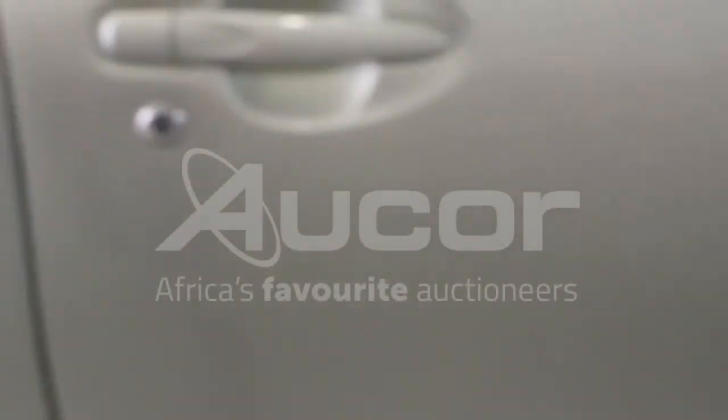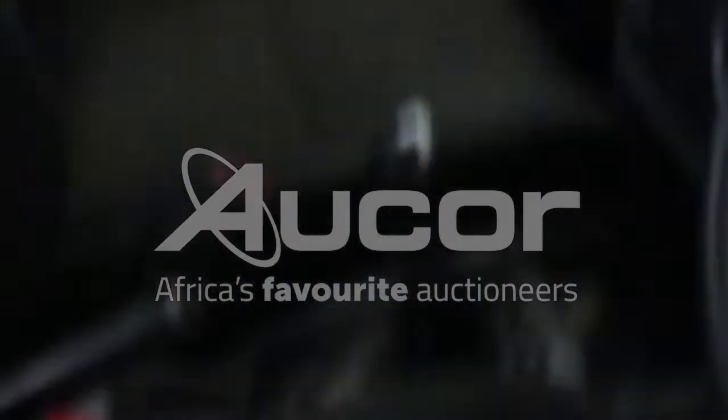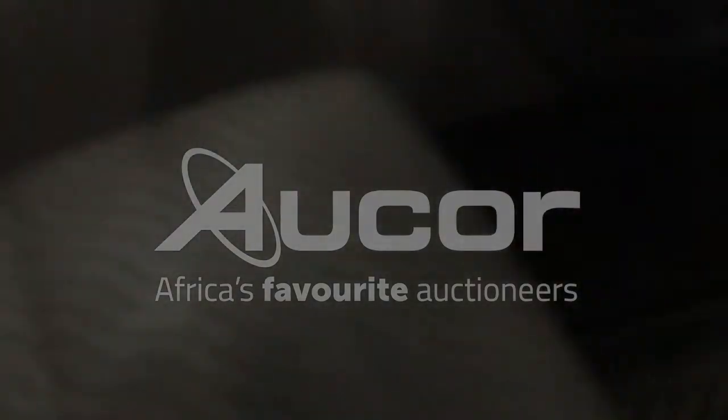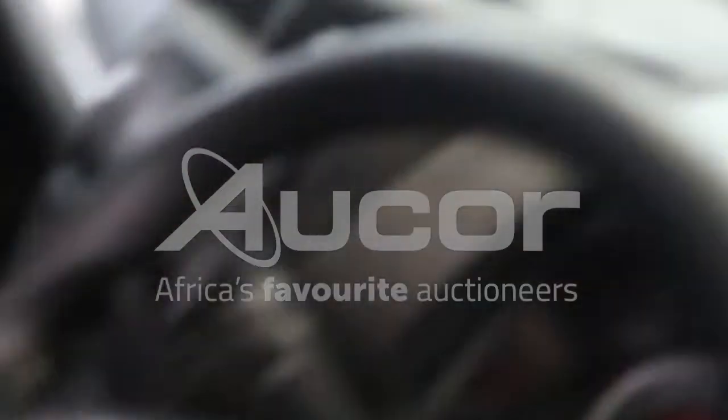Now we're going to enter the vehicle through the driver's side door. Very, very neat. Very clean. Let's get in and check the mileage.